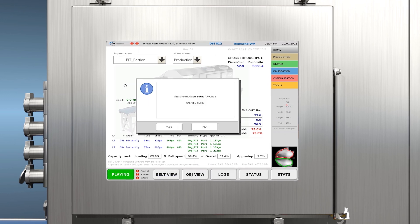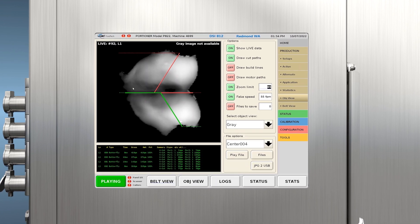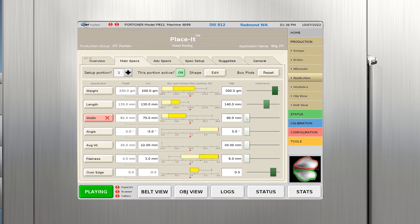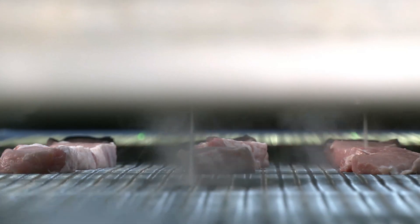Using DSi-Q-Link portioning software, the 812 creates a unique cut strategy for each individual piece of raw product to maximize profits. Fine-tuning is easy with a simple user interface that allows operators to change products in seconds.